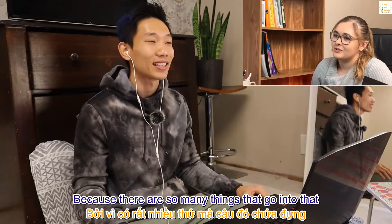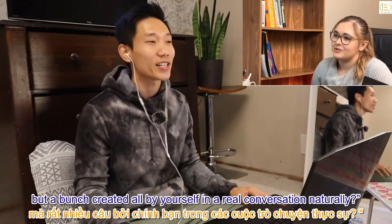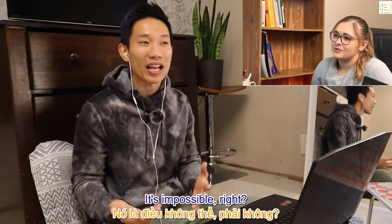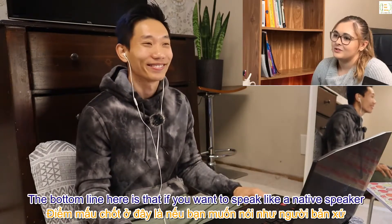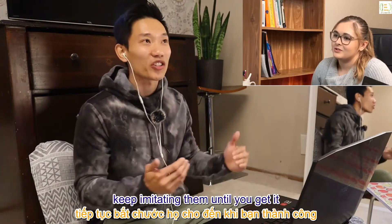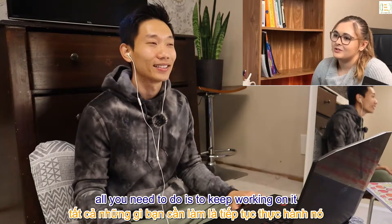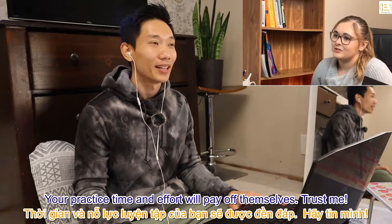If you're struggling hard to repeat just one sentence because there are so many things that go into it, then the question is: how are you going to not only say one sentence but a bunch created by yourself in a real conversation naturally? It's impossible — but only for those who don't practice this exercise. The bottom line: if you want to speak like a native speaker, keep imitating them until you get it. Your practice time and effort will pay off. Trust me.